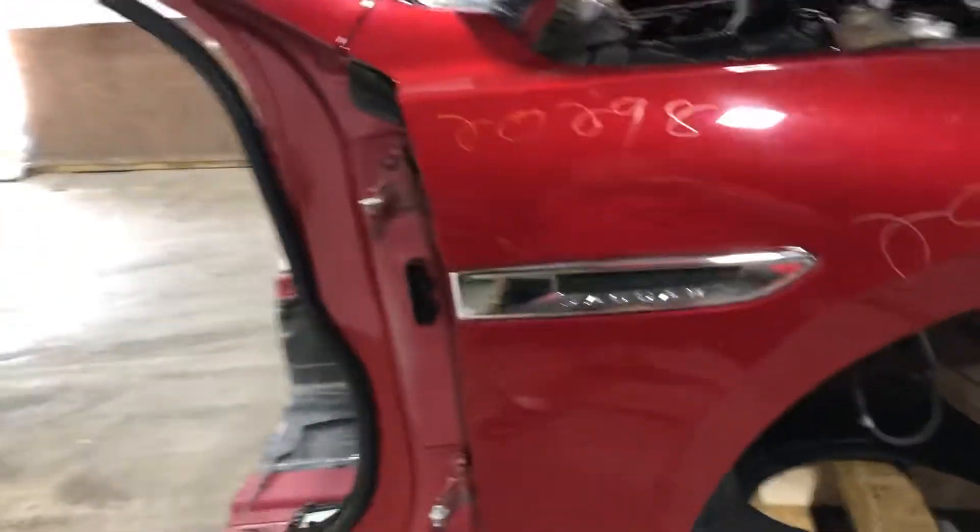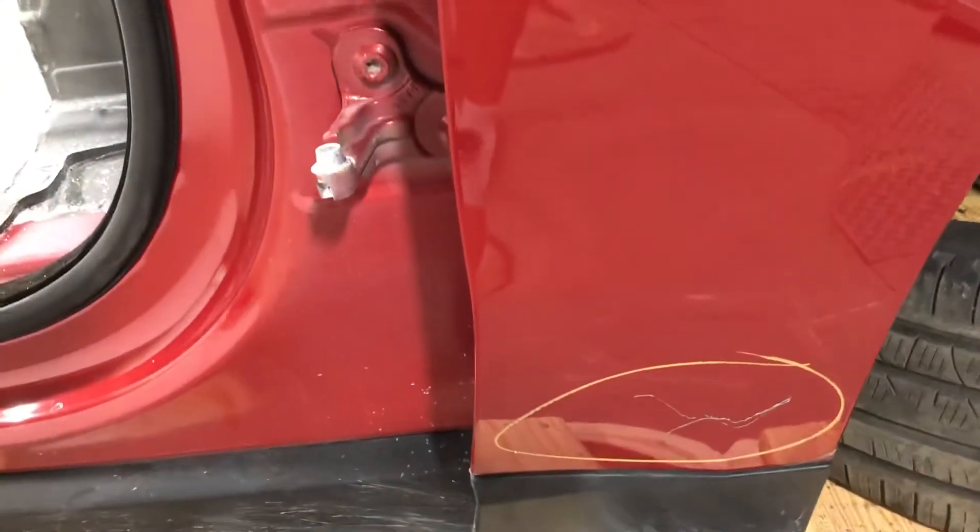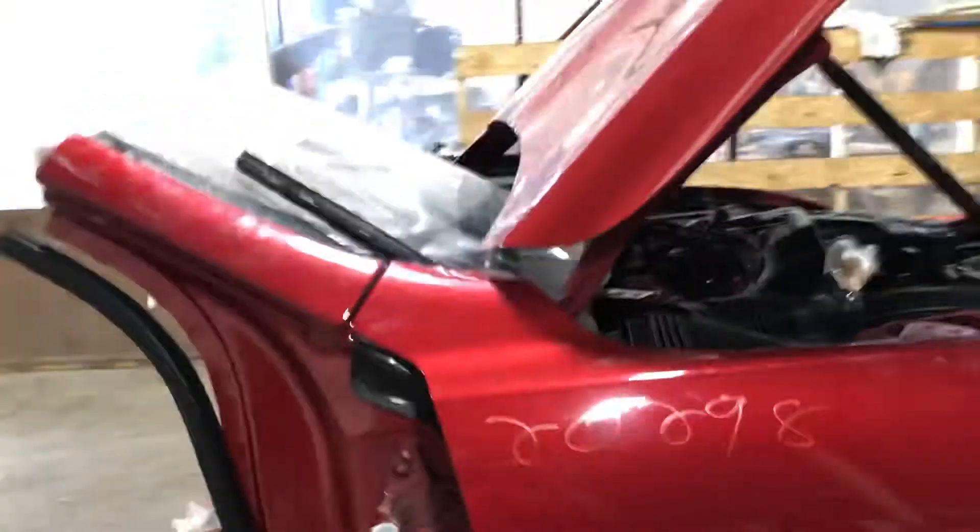Passenger side — there's a scratch down there on the other side as well. It does have lower sill cladding.